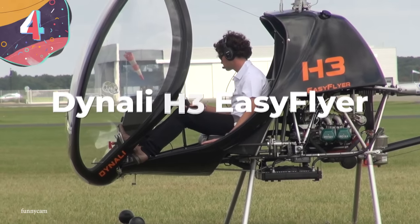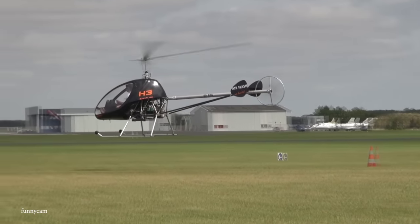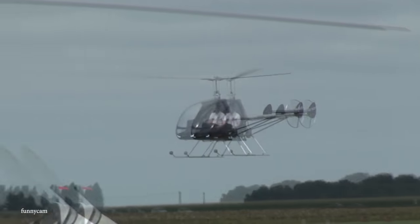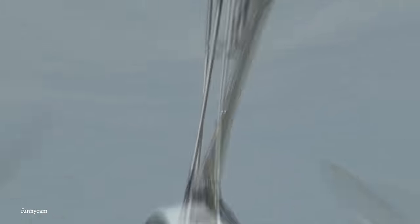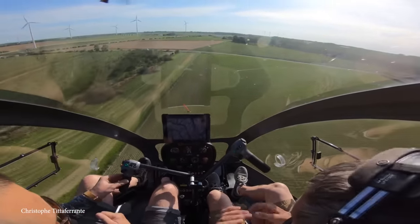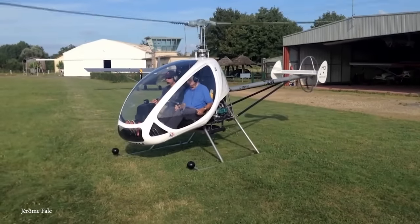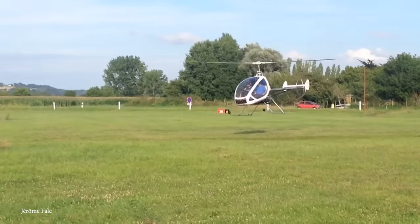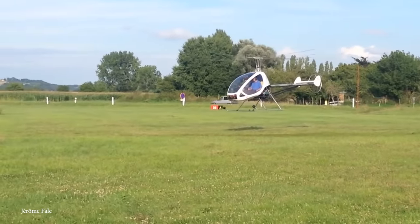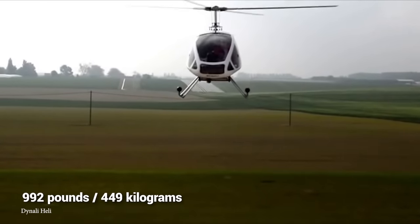Number 4: Dynali H3 Easy Flyer. The Dynali H3 Easy Flyer, also simply known as the Sport, is a great Belgian helicopter made by Dynali. It can come either ready to fly or as a kit, and is designed specifically for flight training, utility, and personal use. It complies with European Class 6 Micro-Lite Helicopter Rules with a gross weight of 992 pounds.